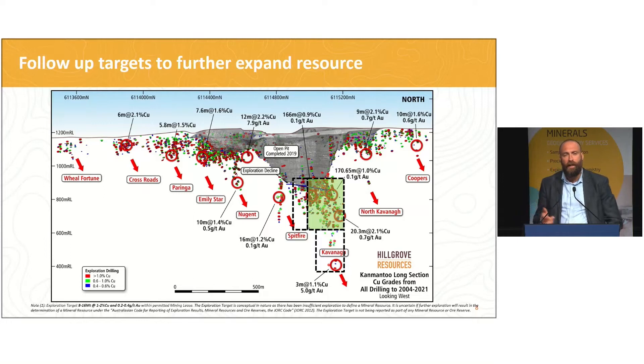The image on screen now is a long section of the known load systems at Camantoo. Most of the drilling this year — the 17 kilometres completed — has really focused below the base of the pit in the green section shown on the slide, with some limited drilling chasing strike extensions and depth extensions, demonstrating that depth continuity is there. We are able to confirm that 500 metres below the base of the pit, we still have resources that are open. But this is only a small fraction of what the opportunity at Camantoo is.